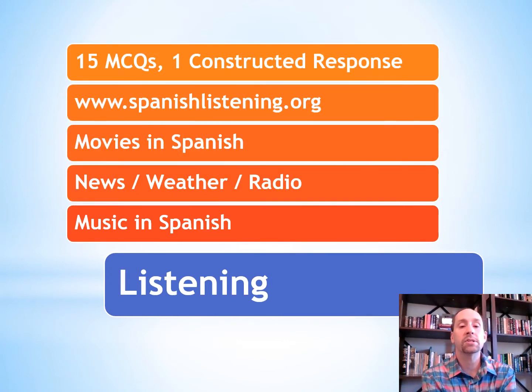Up next is the listening portion. There's going to be 15 multiple choice questions and then one constructed response from something that you hear. The best way to practice listening is by listening. There's a site called SpanishListening.org where Spanish speakers from around the Spanish speaking world answer questions and speak for about 30 to 60 seconds on a variety of prompts.